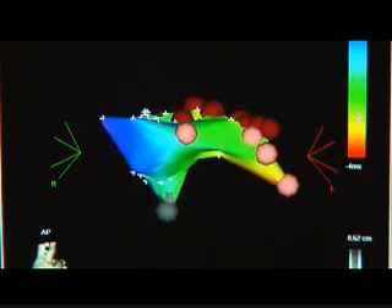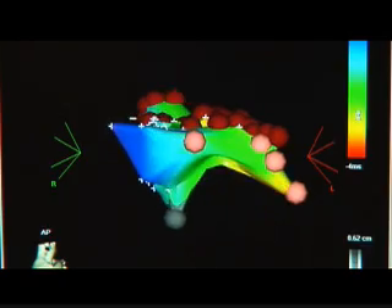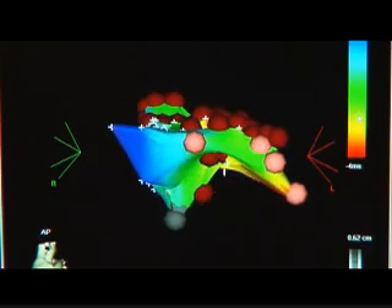For those people, radiofrequency ablation offers the best treatment option. Using a catheter, we deliver electrical energy to the heart to destroy abnormal tissue responsible for the arrhythmia. This procedure is successful more than 90% of the time.